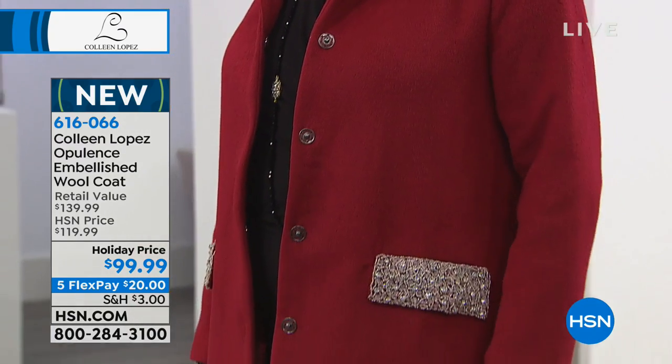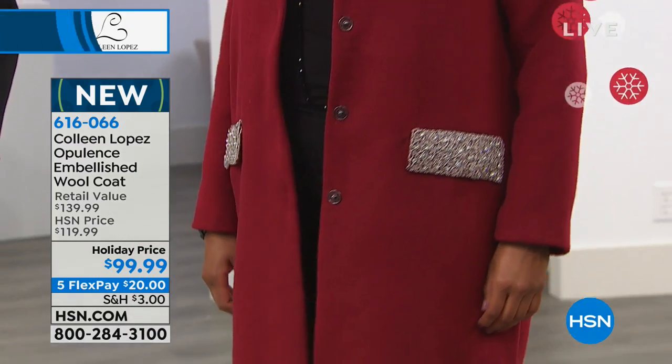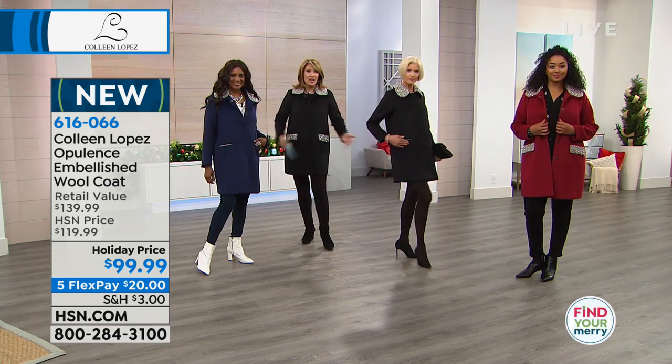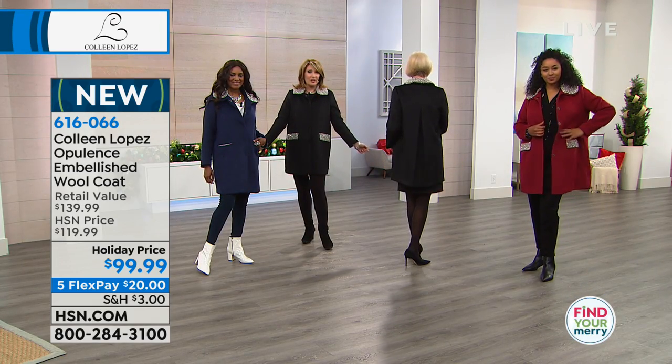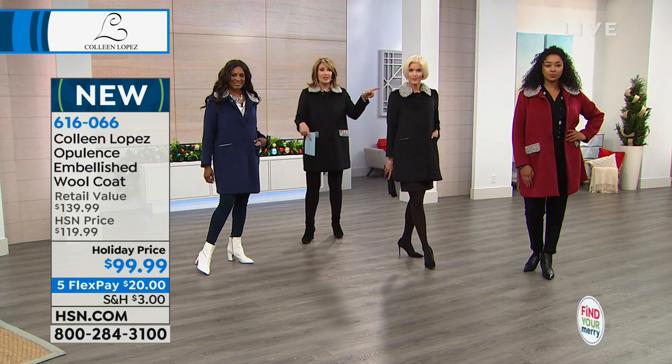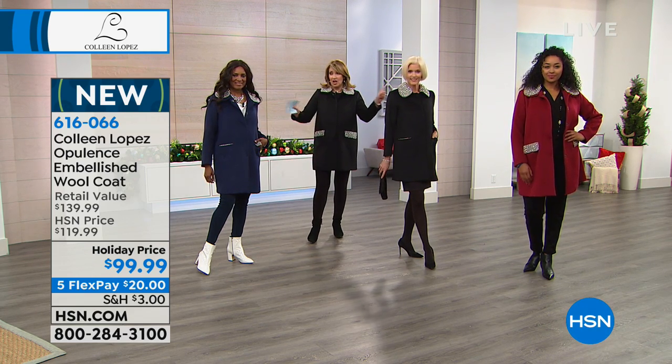It's completely lined with a dyed-to-match lining, depending on which color you're choosing — whether you're going with the black, which is the number one choice, use express ordering. That would be the quickest way to get through. The navy blue is brand new; we've not done it in navy blue. The red is also brand new, and the colors are limited.